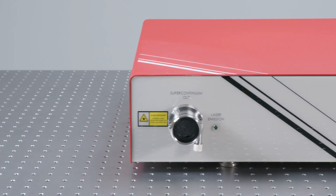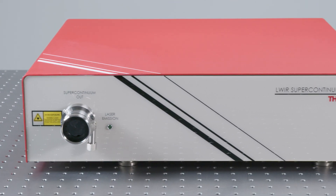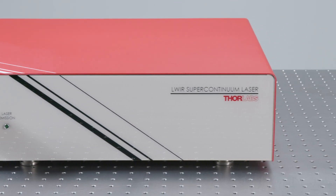The long-wave infrared supercontinuum laser is a broadband laser source. It covers a very important part of the optical spectrum called the molecular fingerprint region. That's where most compounds and chemicals have their signature and can be detected.